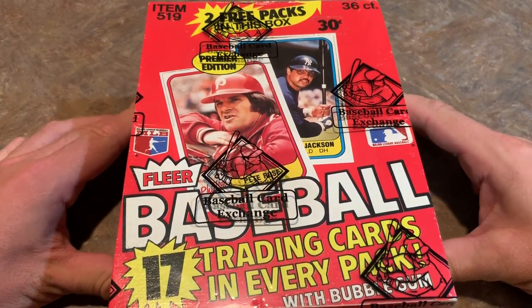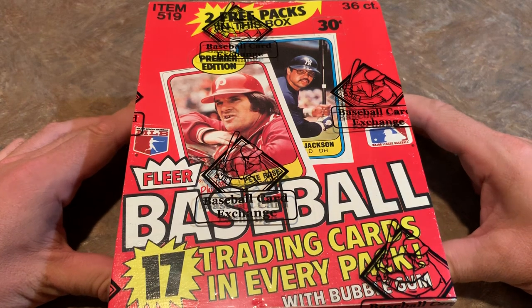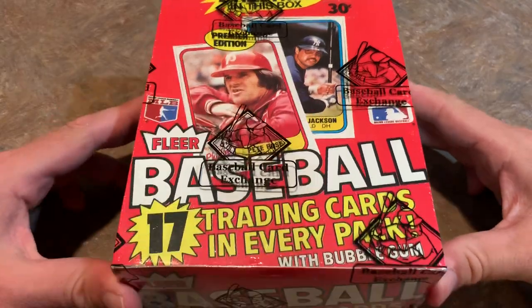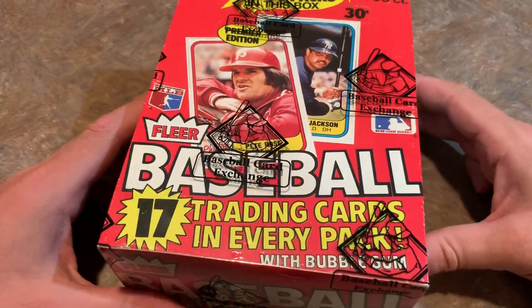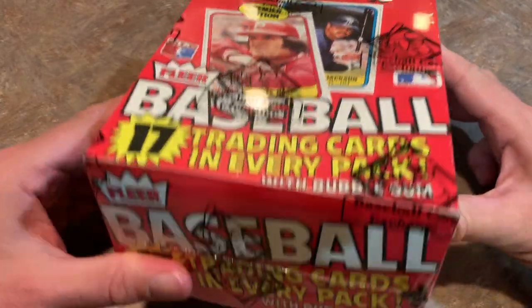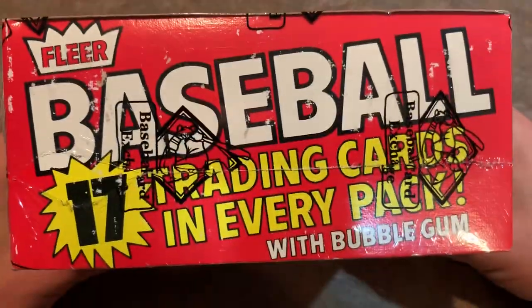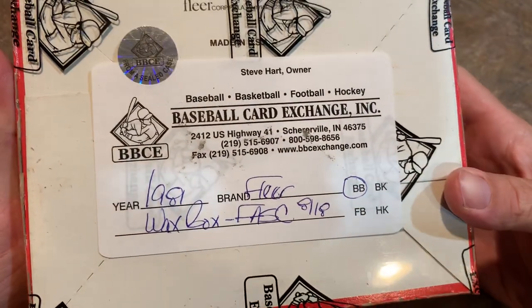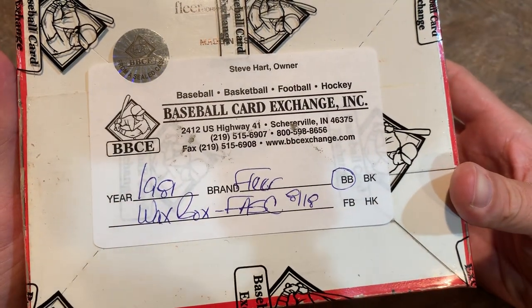Let's take a look at this box. This is a Baseball Card Exchange authenticated box, and the box itself looks beautiful. The corners on this box are perfect, and it actually is from a sealed case. If you're going to buy an authenticated box and you want to pay a little bit of extra money just to have that peace of mind, if you can find a BBCE box, that's the best route to go.